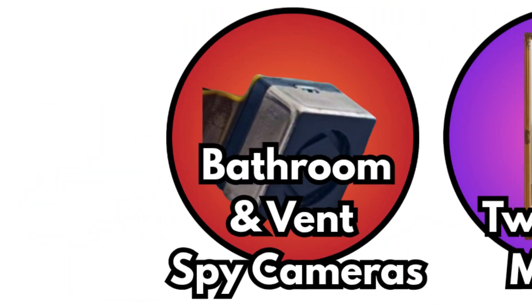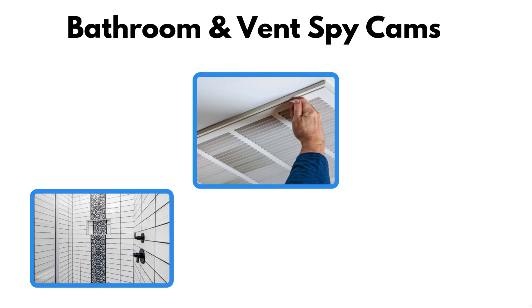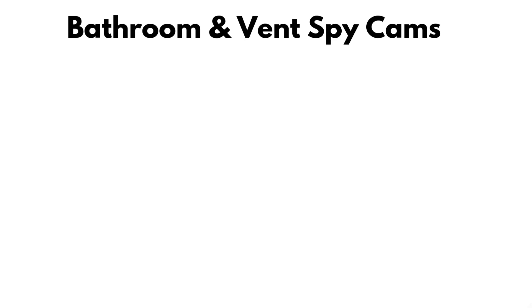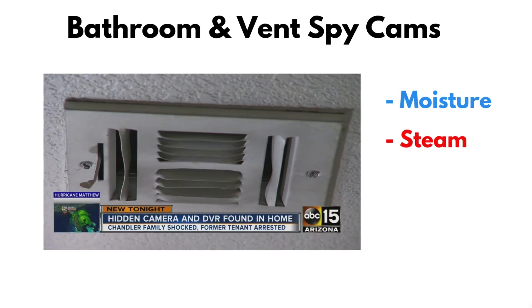Bathroom and vent spy cams. Bathrooms are supposed to be the most private space in a hotel, which is why hidden cameras there are the most disturbing to find. Some have been discovered inside shower vents, wall tiles, and even disguised as shower heads. Others are concealed in electrical outlets right beside the toilet. In countries like South Korea and India, scandals erupted when gangs planted cameras in bathrooms and extorted guests. They're effective because people rarely inspect such areas closely, but moisture, steam, and poor installation often give them away sooner or later.